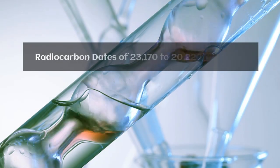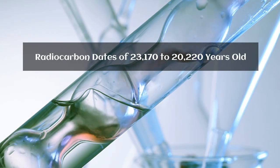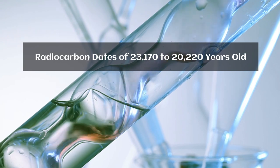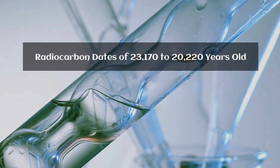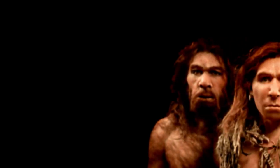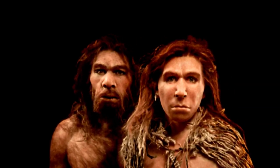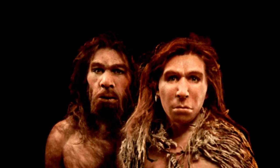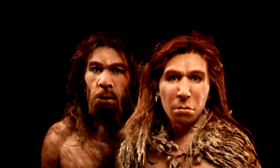Subsequent excavations confirmed this, producing radiocarbon dates of 23,170 to 20,220 years old, which is surprising because Neanderthals were thought to have died out by 28,000 years ago. While collecting surface material that had fallen from the shelter, archaeologists inspected a recess in the back wall. In the loose sediments they recovered several small bones, stained with red ochre, they thought could be human. This turned out to be a child's grave, the only Paleolithic burial ever found in the Iberian Peninsula.